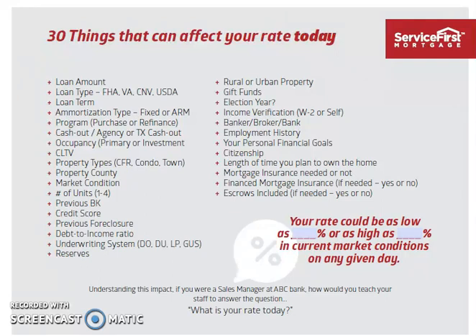The next factor is loan product. If you're doing an FHA, a VA, a conventional, or a USDA, they all have different rates, and they're all going to be different from day to day. Loan term — this means 30-year, 15-year, or 20-year.